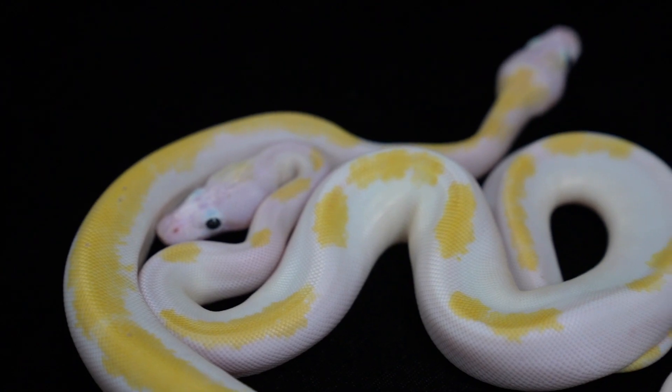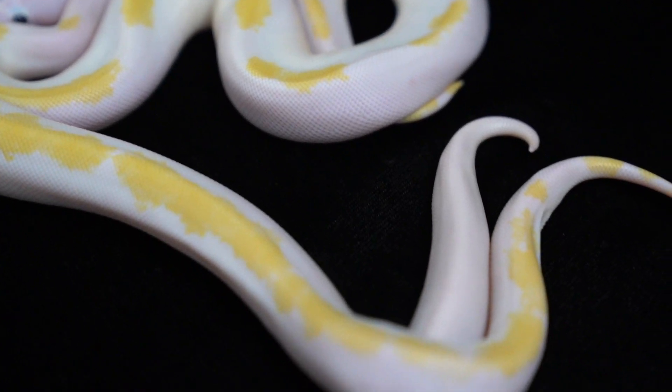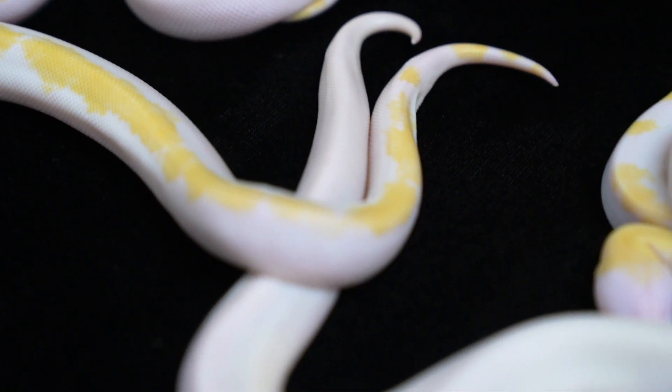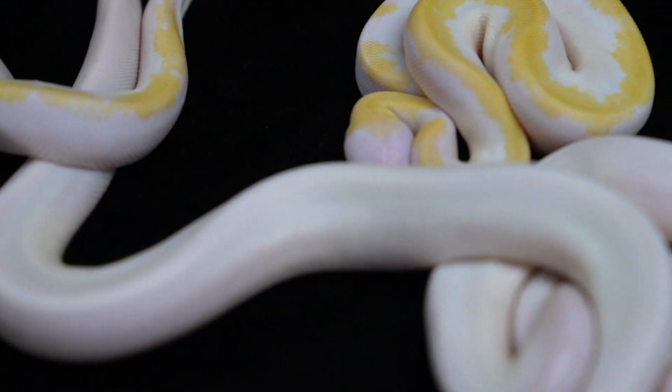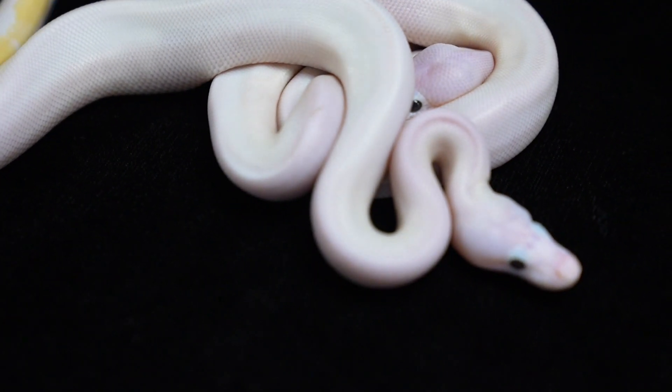And these other two are perfect white. It occurred to me that since their dad is an allelic representation of cinnamon and enchi, along with fire and pastel, his babies can only be cinnamon or enchi — they can't be both. So they have to be either enchis or cinnamons.